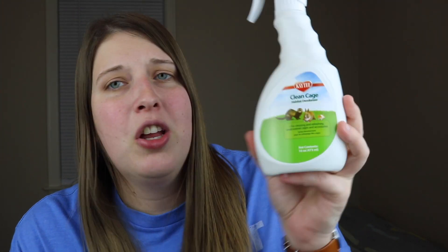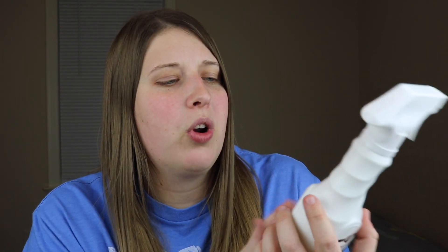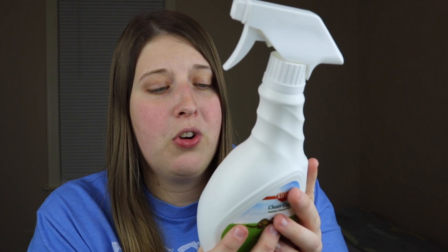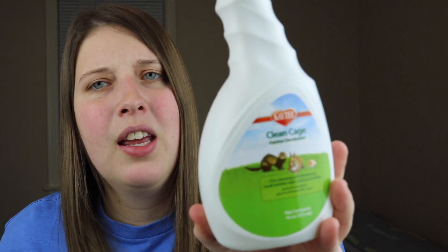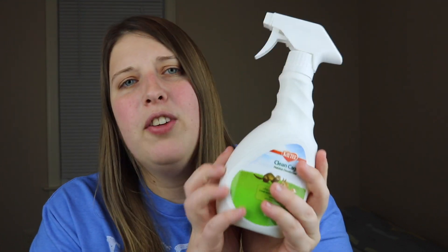The first hamster item is just this KT cage cleaner. I usually don't buy these cage cleaners - I usually just use water or a water and vinegar mix - but I thought I would try it out. It was at a local pet store and I like to support them, so I went ahead and tried it there. This is just a non-toxic cleaner that neutralizes odors and leaves no residue. I got the smaller bottle just in case I don't like it, but hopefully I will.